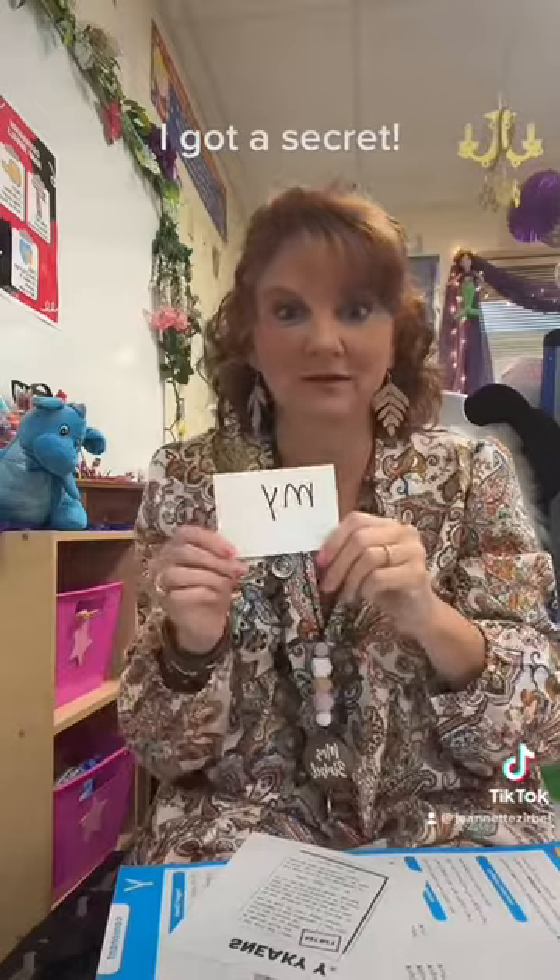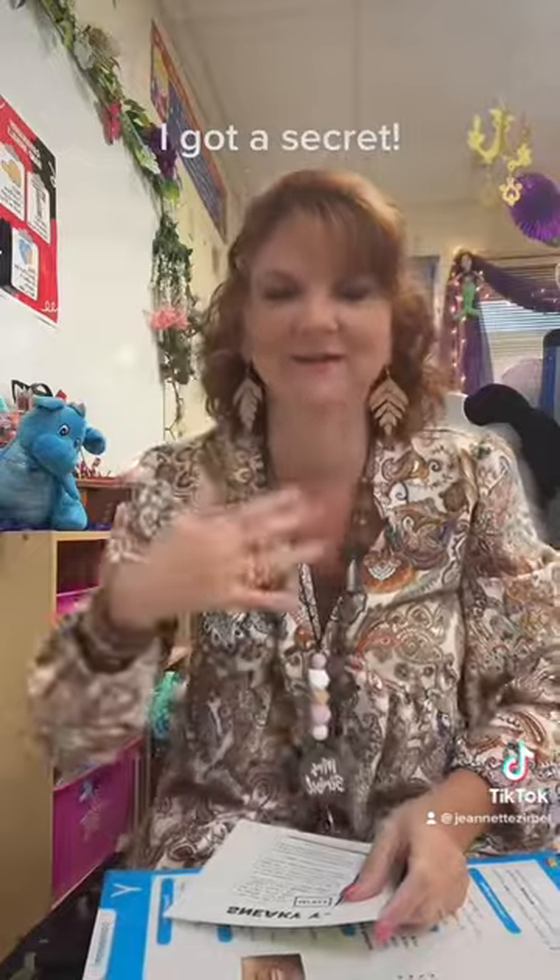Then I'm going to get real excited, and I'm going to say, 'I spy with my little I a secret,' and then the kids will say 'a secret,' and then I'm going to show them this secret card.